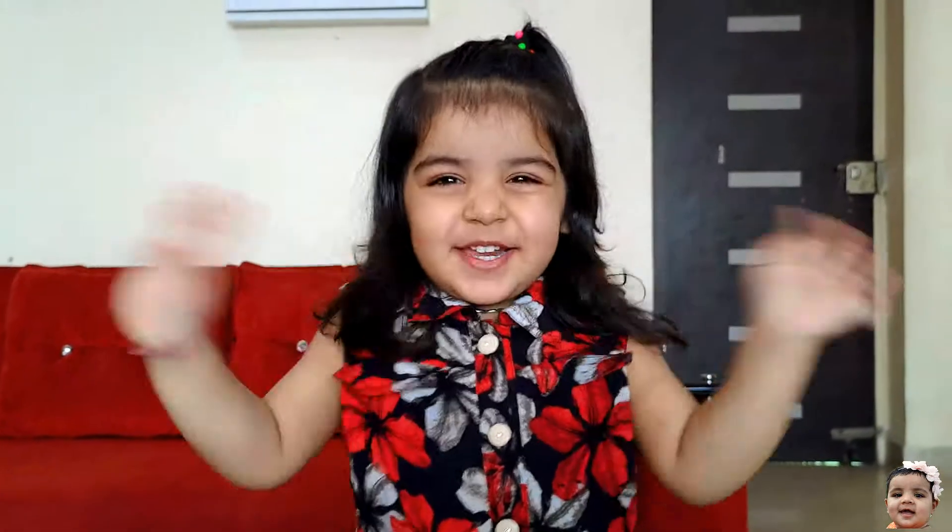Hello, Anika. Hello. How are you, Anika? I'm fine. Anika, today we will learn to count the objects.